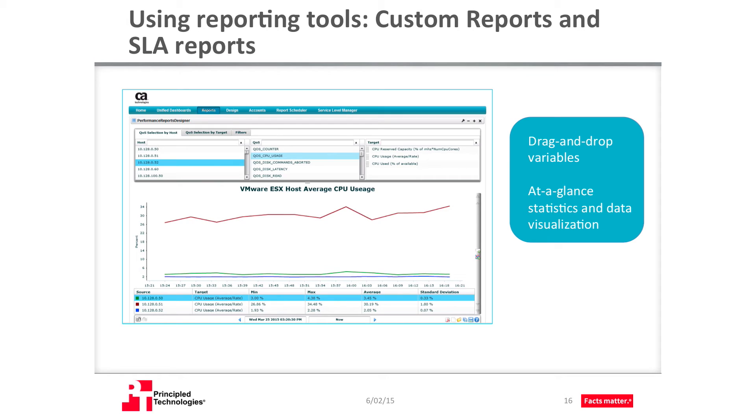Every organization is different, and often you may want to customize your view of the report. With CAUIM, you can easily create custom reports. The interface lets you drag-and-drop monitored variables onto a graph, letting you review only the data in which you're interested. UIM's dashboards let you access at-a-glance statistics and visualize your data in a variety of ways. Service-level agreement reports are also an important tool. They let you choose from the host of quality-of-service metrics available in CAUIM and use the resulting report to ensure your systems are meeting their SLA obligations.